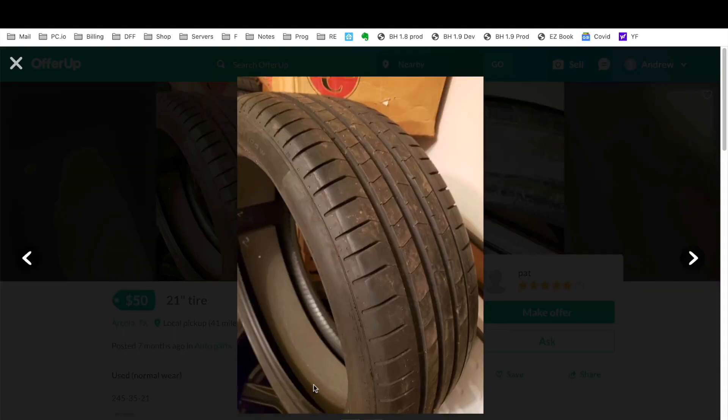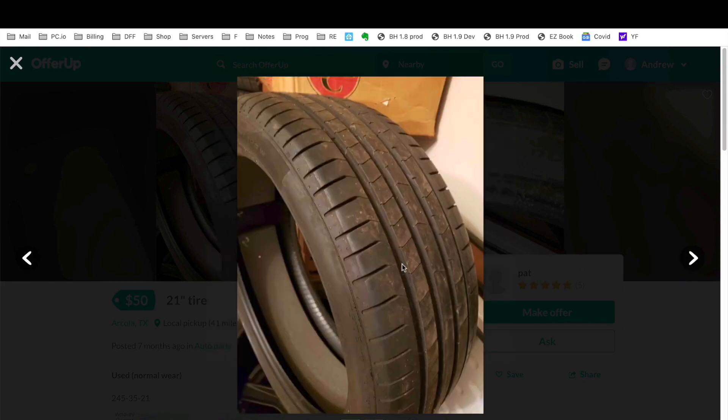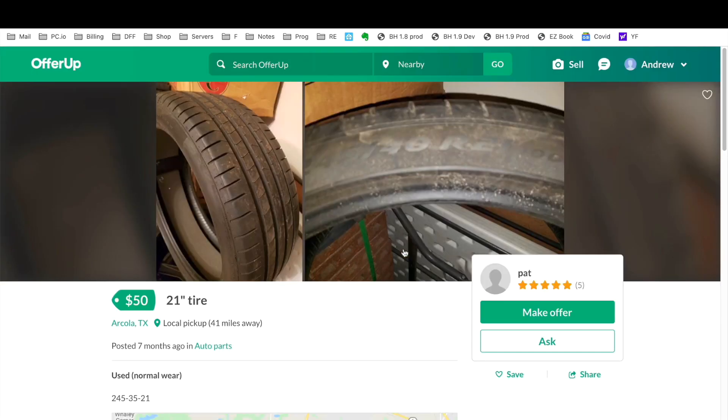Here's another one — from the picture you can tell it has foam inside, so it's probably a Tesla tire. The picture on the second one isn't great, but look at that tread — it's probably 70–80% thread remaining. This is a good tire for $50, but it's only one.